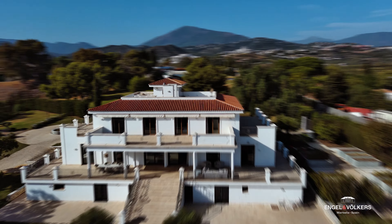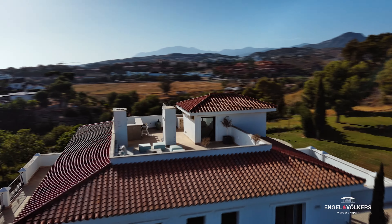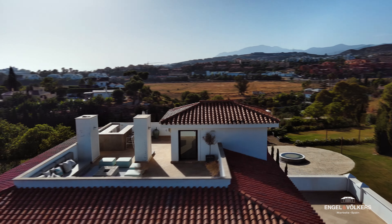Stop for a minute and imagine 24,000 square meters, 10 minutes from the beach, five minutes from Guadalmina Commercial Center, with 1,100 square meters of living space. Well, I'm standing right on it. Are you ready? Let's go inside.